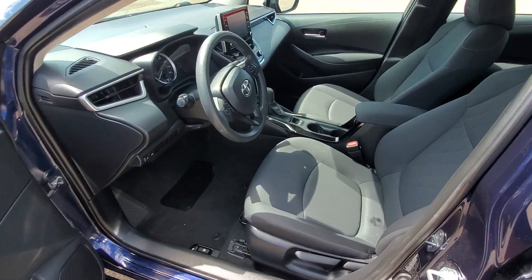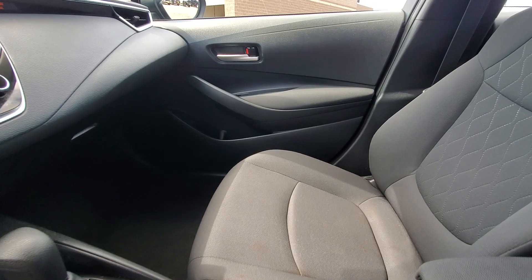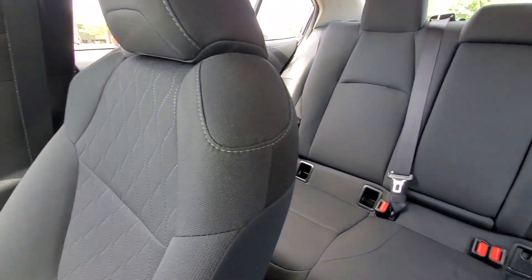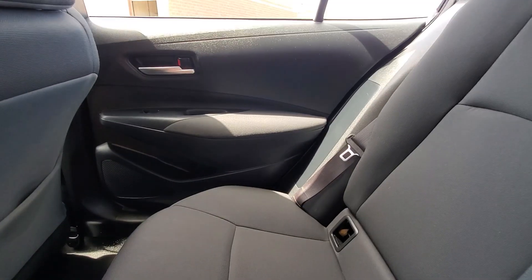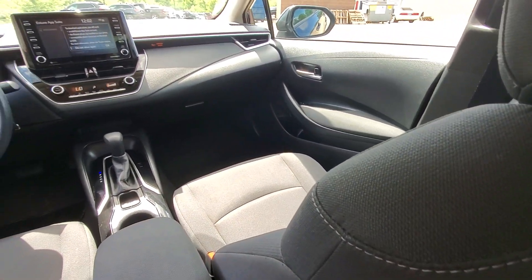The following are some of this vehicle's highlighted options: pre-collision system, lane departure warning, keyless entry, backup camera, satellite radio, lane keeping assist, adaptive cruise control, steering wheel audio controls, Wi-Fi hotspot, and Bluetooth connection.